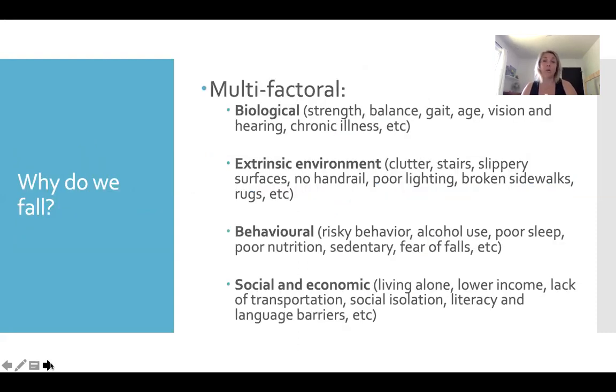People fall because it's a multifactorial issue. We've talked a little about the biological reasons. If someone has lost strength, or they have had an injury — like a knee or hip replacement without completing rehab — they have some mismatched strength around the new joint. They may have balance issues for various reasons. People start to lose their vision. The inner ear sometimes causes balance disruptions. Foot problems and arthritis are a really big thing — if you get up in the morning with really sore feet or knees, it's very difficult to walk and pick up your feet, making tripping on the way to the washroom a very high risk.